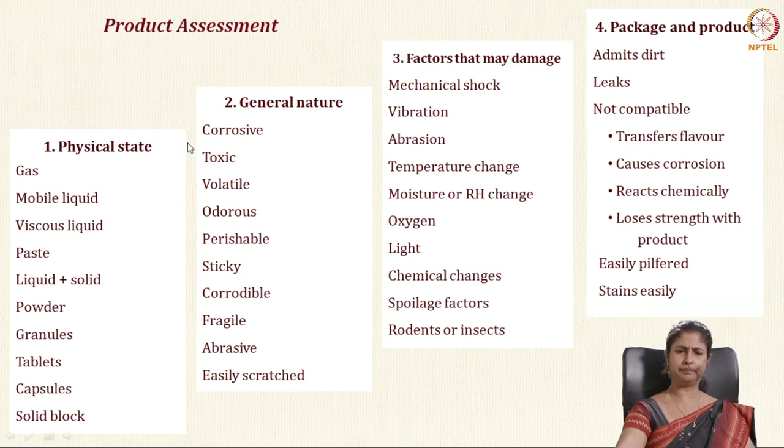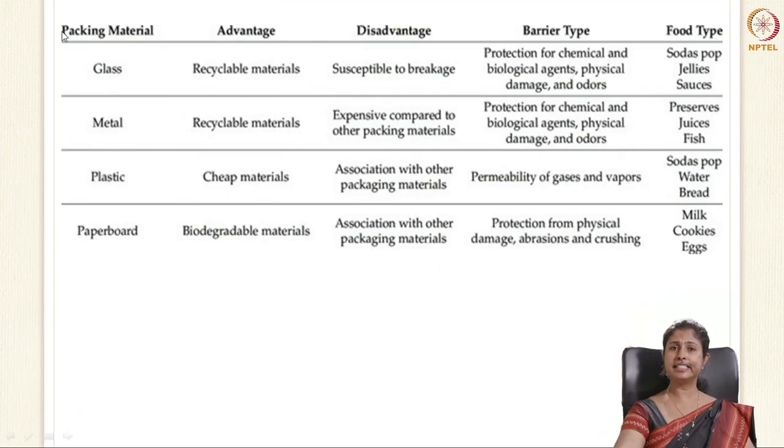The basic packaging materials are glass, metal, plastic and paper. When you consider any product — for example, jellies and sauces — you need protection against chemical and biological agents, damage and odor, so you will naturally use glass, which has the best barrier property. Another food to consider is milk, cookies and eggs, which need protection from physical damage, abrasion and crushing. So you assess your product and design your packaging accordingly — for eggs, you can use paper pulp to protect from mechanical damage.